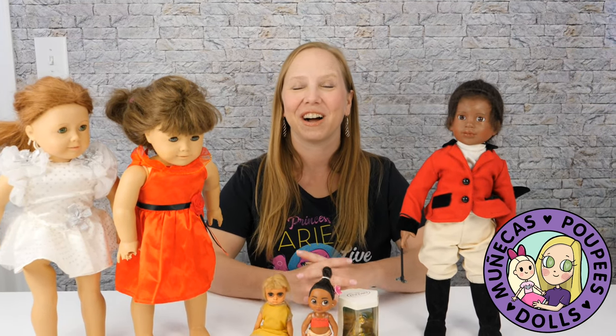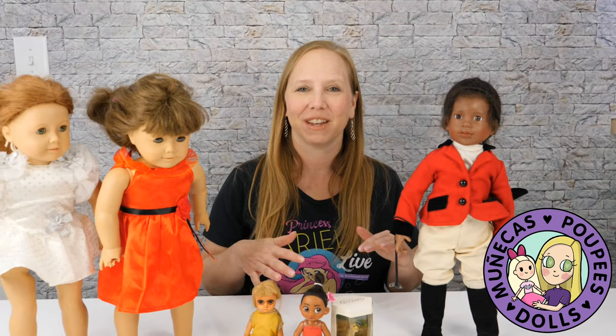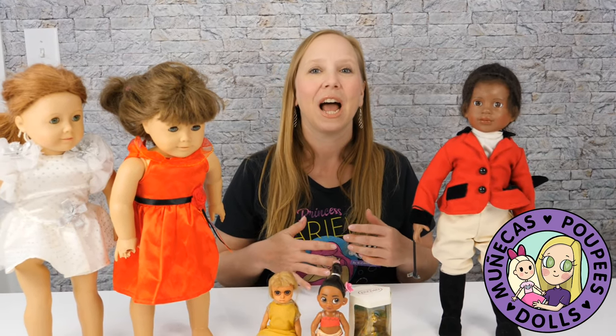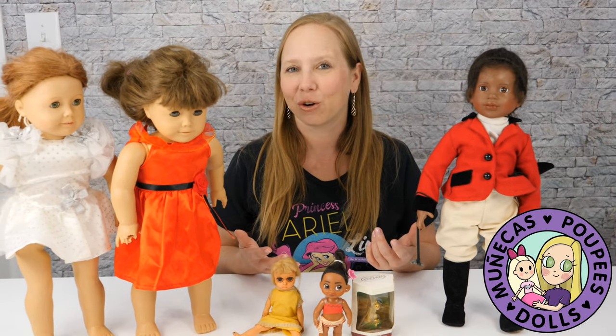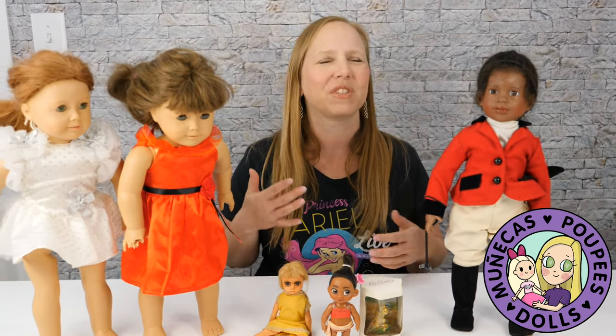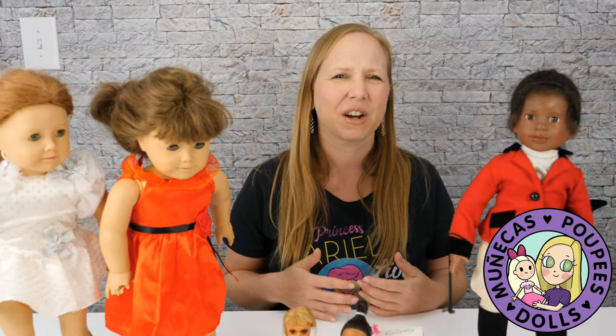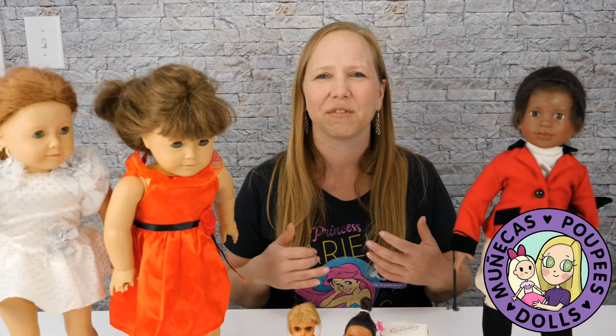Hey everybody, welcome to my YouTube channel! I wanted to share a mini haul that I got today from the flea market and the thrift store, which I haven't had a haul this good in a long time. I woke up this morning feeling good vibes and told my husband I wanted to go to the flea market because I had a good feeling about it.